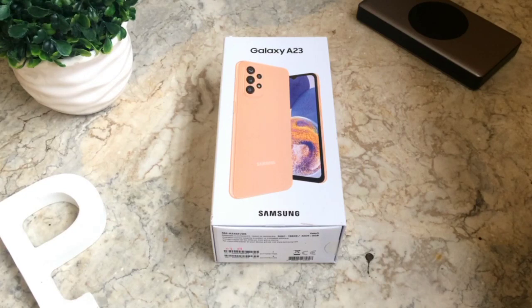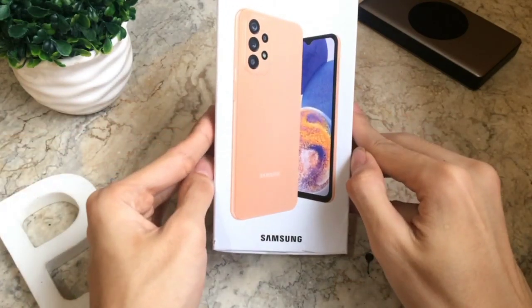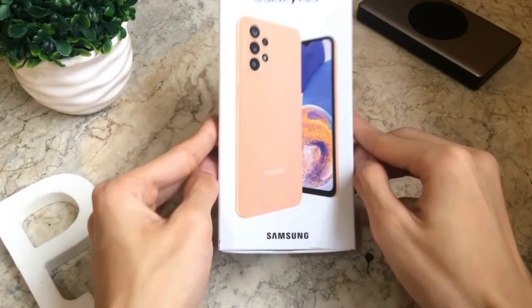So what is special about the Galaxy A23? The most important thing is its screen — the Corning Gorilla Glass 5. At the same time, it has an octa-core processor. But the most powerful thing is the battery life with up to 5,000 mAh. From my experience, it lasts one and a half days with heavy use and two days with minimal use.